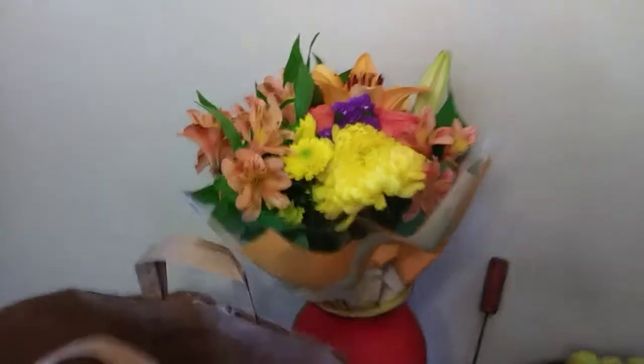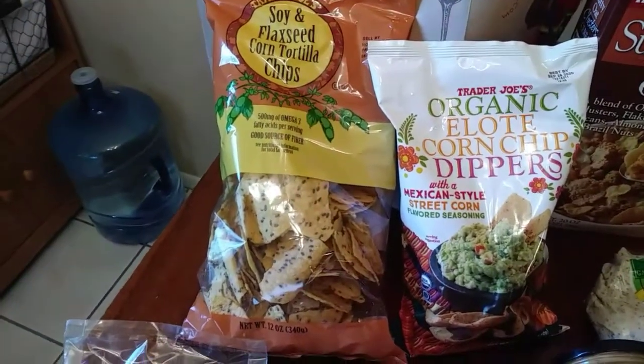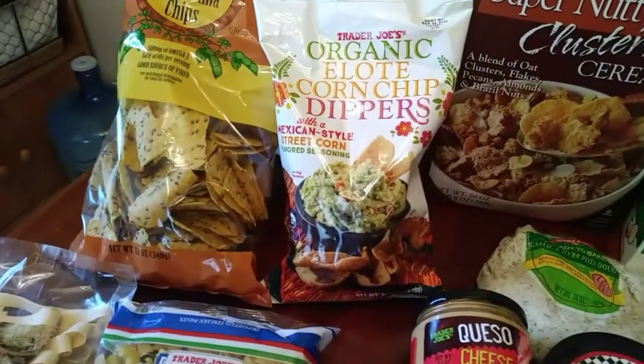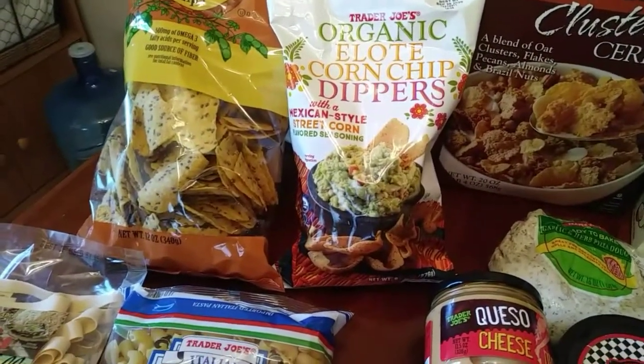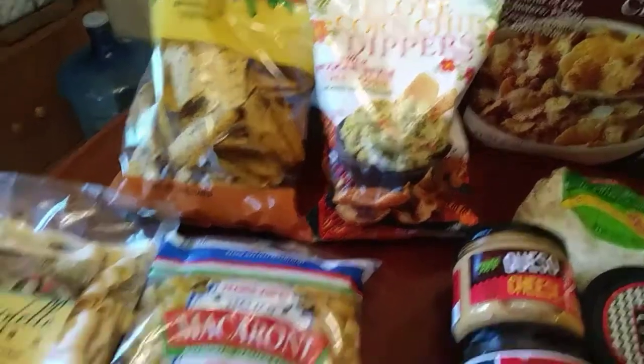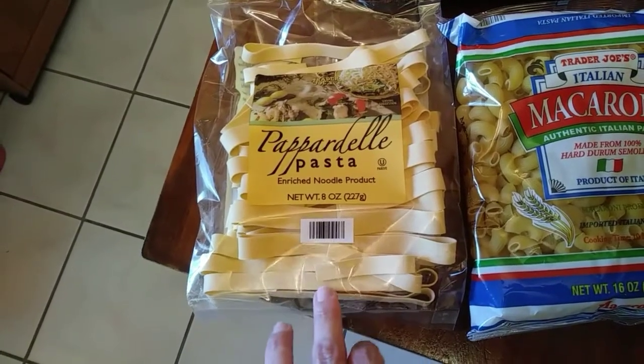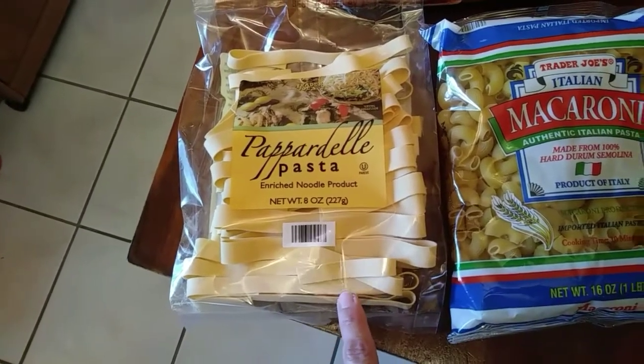Trader Joe's soy and flaxseed corn tortilla chips — this is new to me. Organic elote corn chip dippers with a Mexican style street corn flavored seasoning. Pappardelle pasta, enriched noodle product — I make really good beef stroganoff with this.